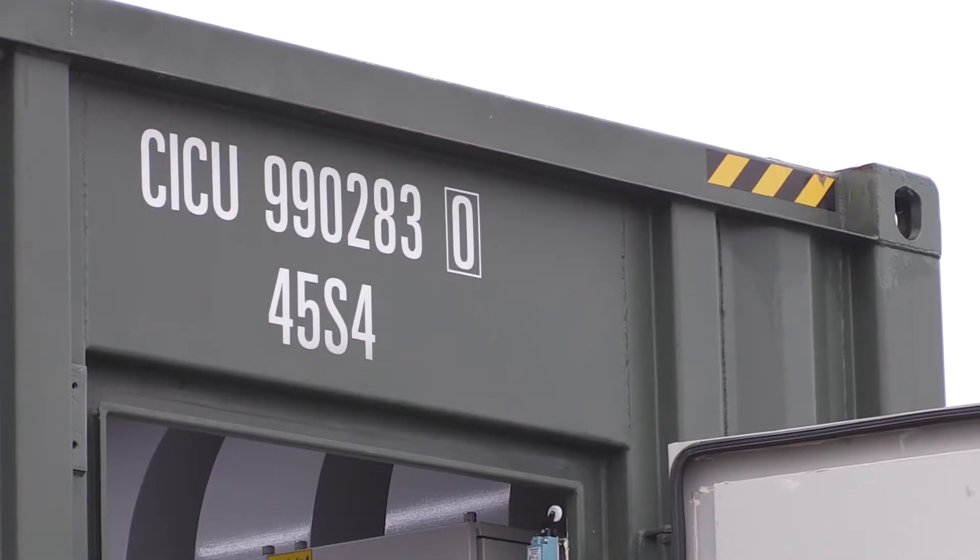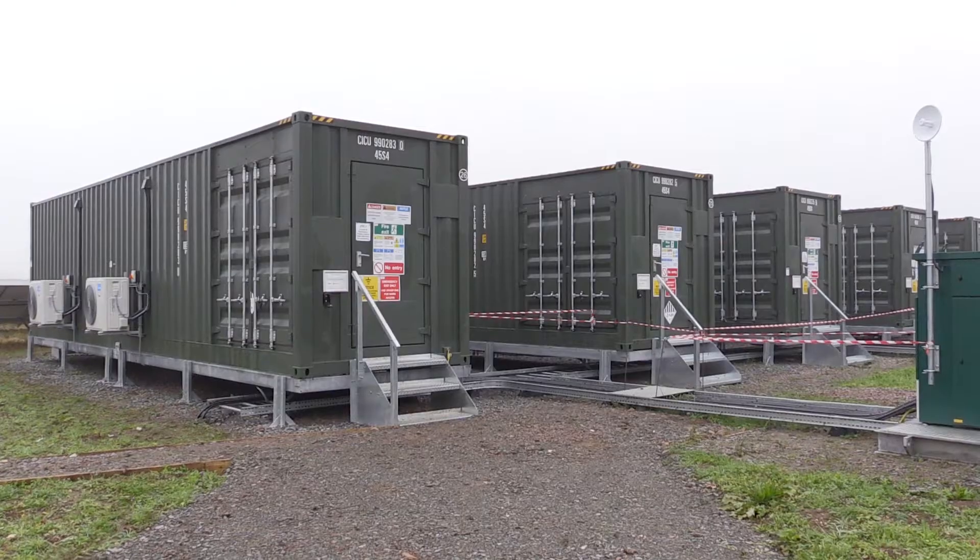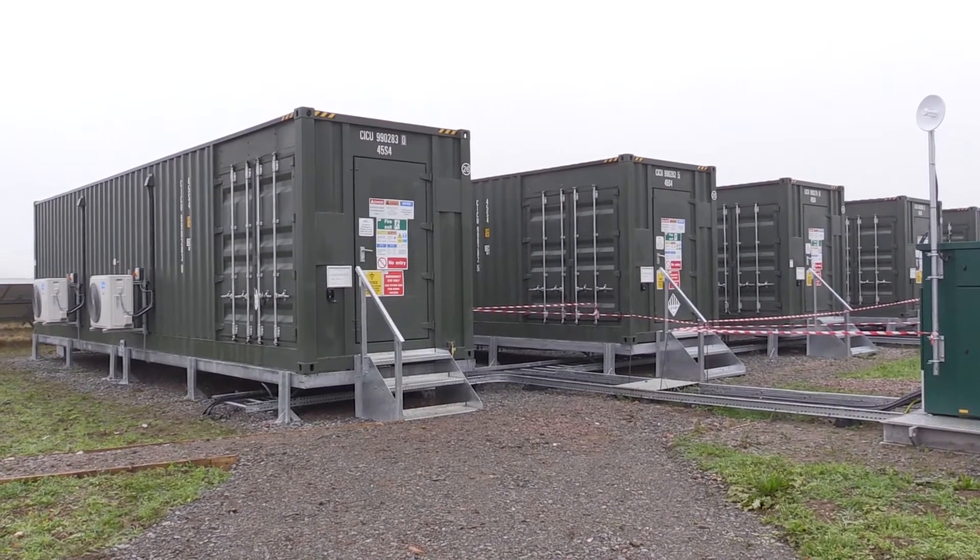From a battery point of view, again two years ago a 20-foot container would have been 250 kilowatts, and now we can get 1.2 megawatts out of a 40-foot container.